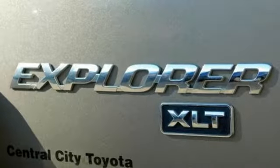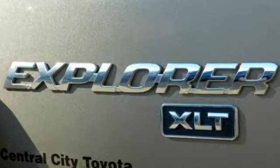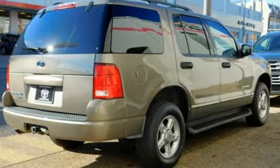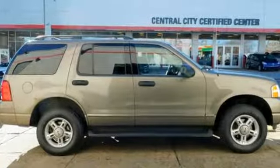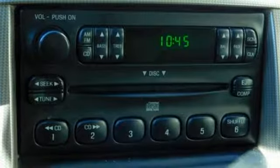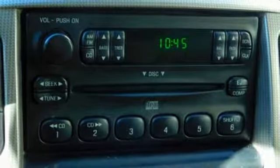It boasts an impressive list of features like these: AM FM stereo radio, power windows, leather steering wheel, auto dimming rear view mirror, power mirrors, manual tilting steering column, V6 engine, aluminum wheels, electronic shift on the fly, and automatic transmission.